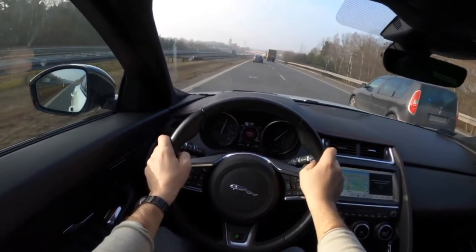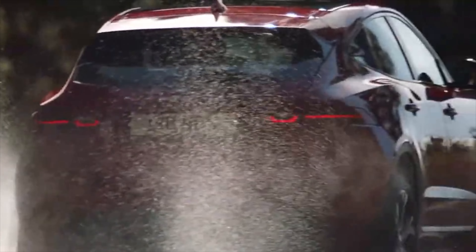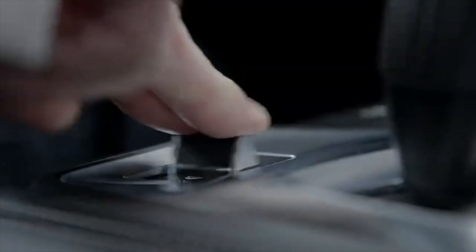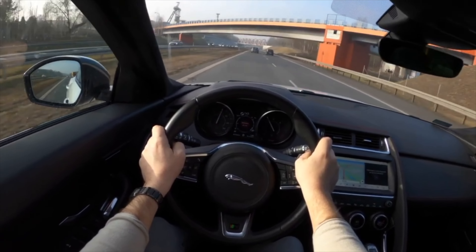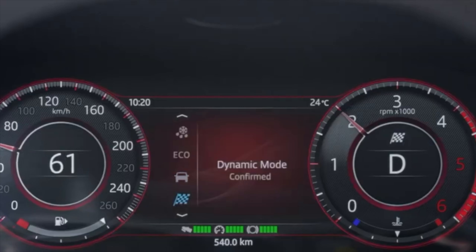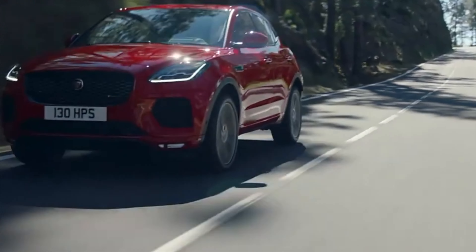It is worth noting that the car always warns of a low battery level through the instrument panel display. With motor electrics, the Jaguar E-Pace is all right. As for the two 2-liter gasoline engines installed on the car — producing 249 and 300 horsepower — the more powerful one has two turbochargers, making it more capricious and more expensive to maintain.